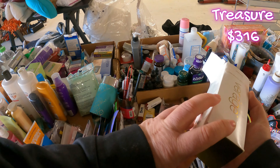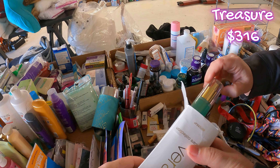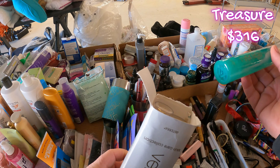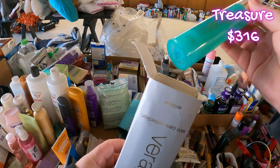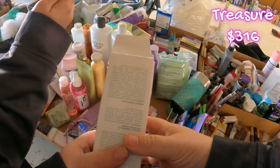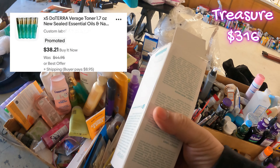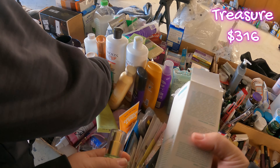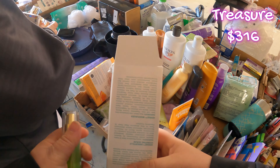Oh, look at that — Ember. I know, but look at this. They're like $13 each. But if she gives a deal on all of them, I'll take them. They're full, they're new. You can ask her. Yeah, there's tons of them right here. Are these all new? Yeah, they're all new.